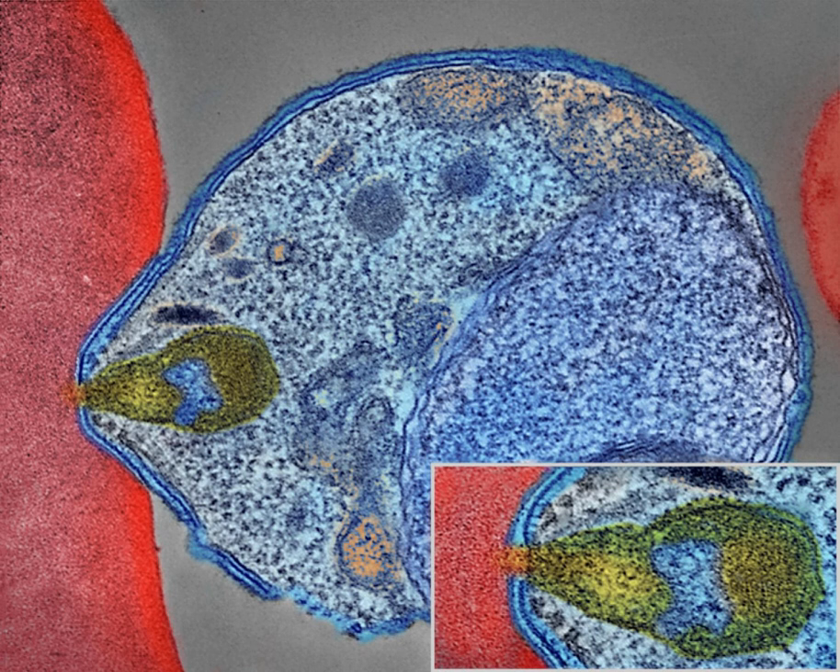The disease is most commonly transmitted by an infected female Anopheles mosquito. The mosquito bite introduces the parasites from the mosquito's saliva into a person's blood. The parasites travel to the liver where they mature and reproduce.